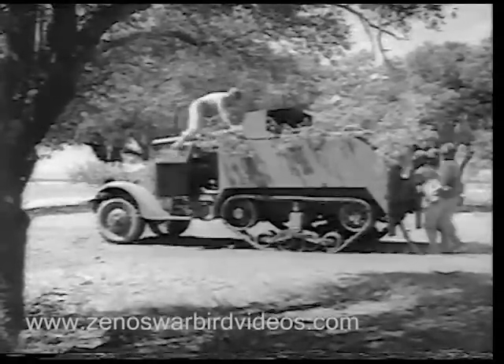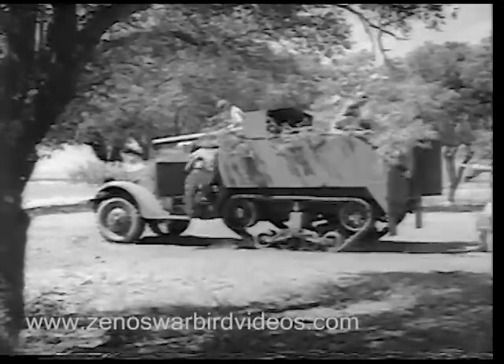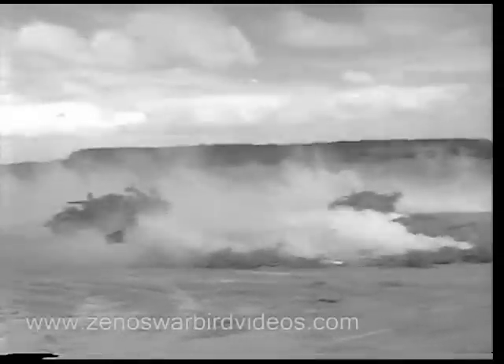A new record has been set. They've replaced the thrown track and the vehicle is rolling again in nine minutes. It's a record for half-track men everywhere to shoot at, and Camp Hood is proud that its men are setting the pace.